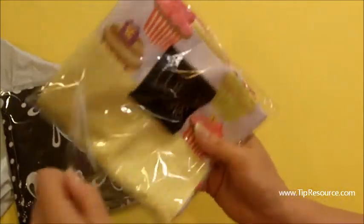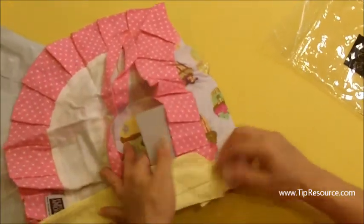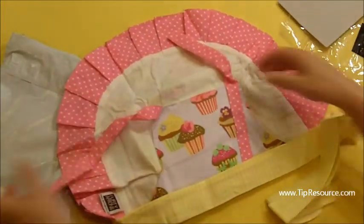Ok, this is for Lindsay. It is a little girl's flirty apron. I did show you the picture of it on the website. But how cute is this? She is going to be so excited.